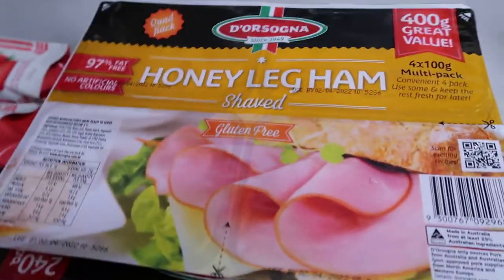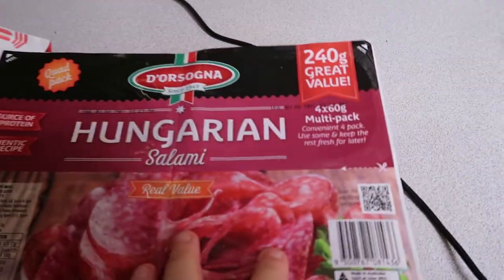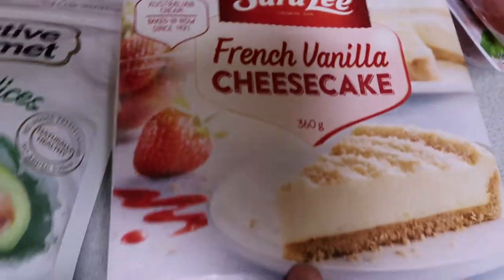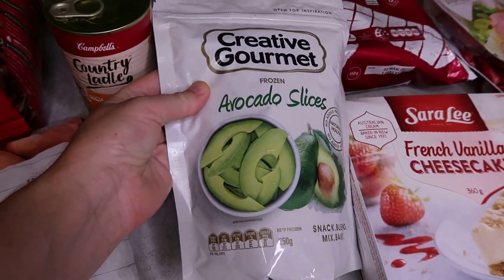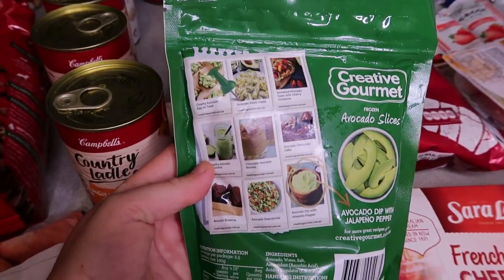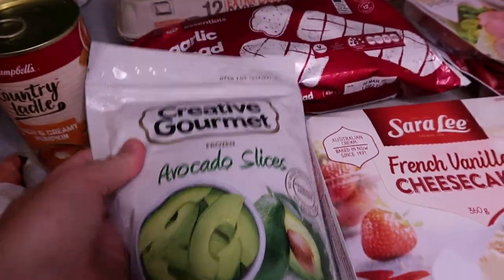I also got our favourite garlic bread — great to have on the side, and this week we're having spaghetti bolognese so I'll pop it with that. They had cold meats in store, so I got a salami and a ham — one boy likes salami and the other likes ham. I grabbed a cheesecake because it was on special — they're really nice. I also picked up some frozen avocado slices just out of curiosity; I'm not sure if they'll be watery on toast but you can use them in smoothies too. They were under five dollars for the bag.